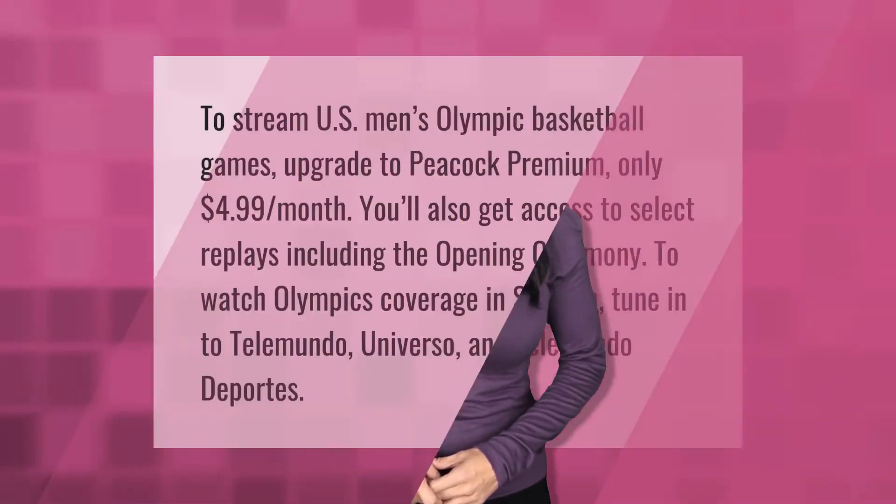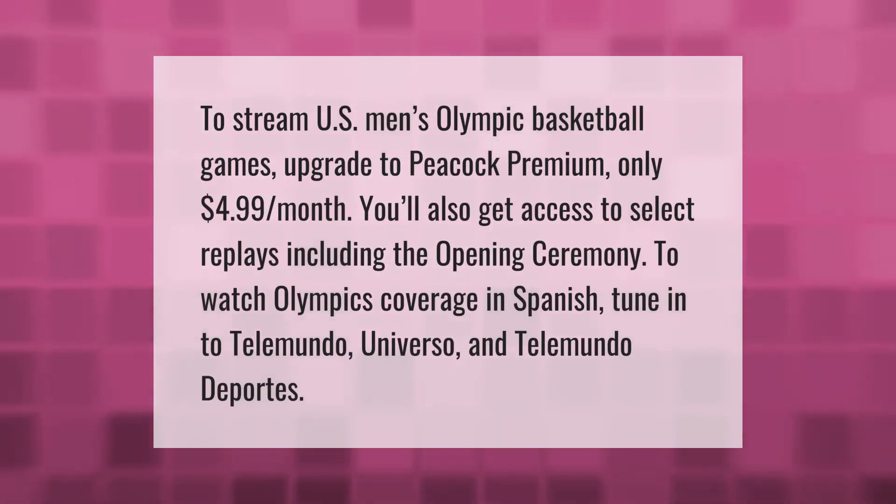To stream U.S. men's Olympic basketball games, upgrade to Peacock Premium for only four dollars and 99 cents per month. You'll also get access to select replays including the opening ceremony. To watch Olympics coverage in Spanish, tune in to Telemundo, Universo, and Telemundo Deportes.